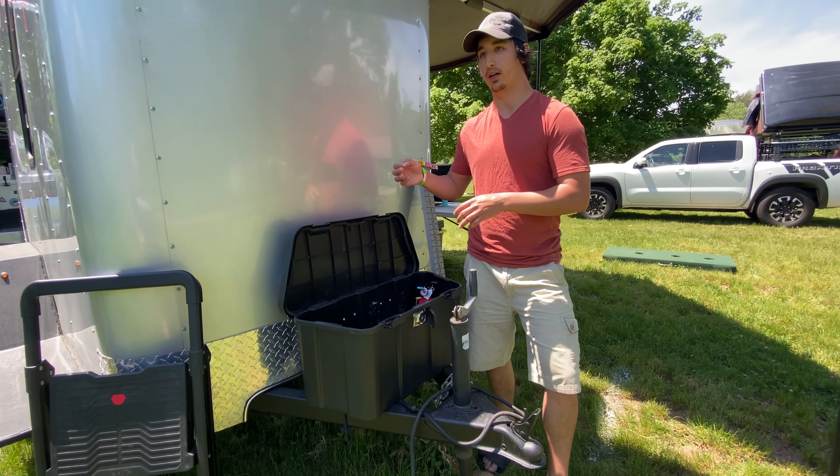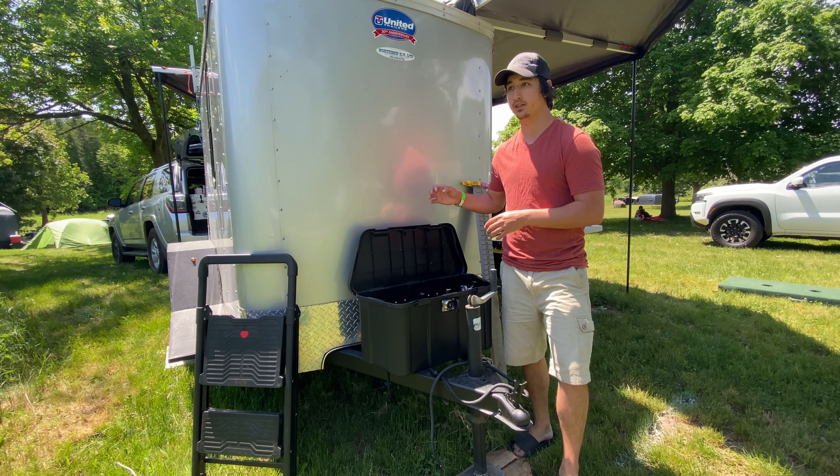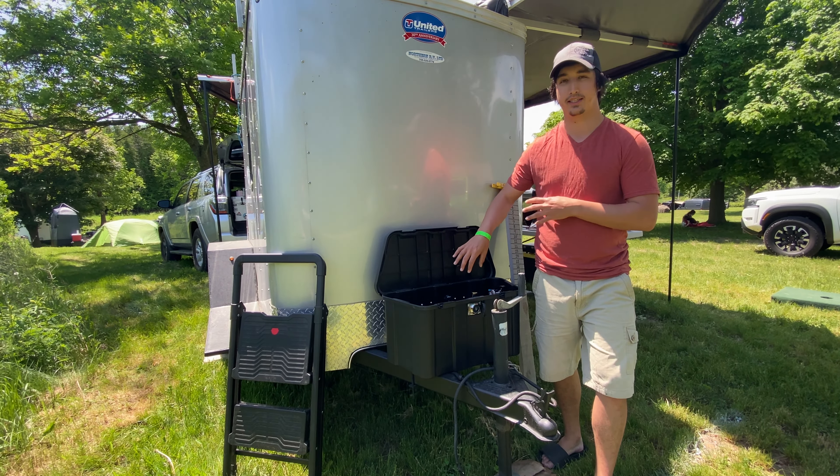A lot of people complain about the diesel pumps being really annoying. I wanted to make sure this is outside and out of the trailer — I don't hear it, it doesn't bother me, yet it's still easily accessible.